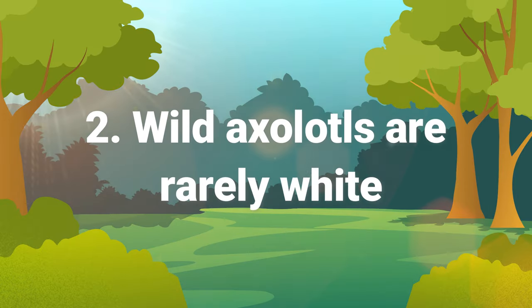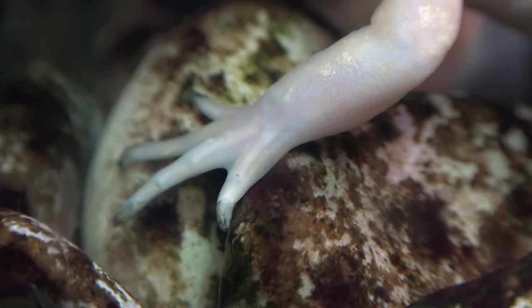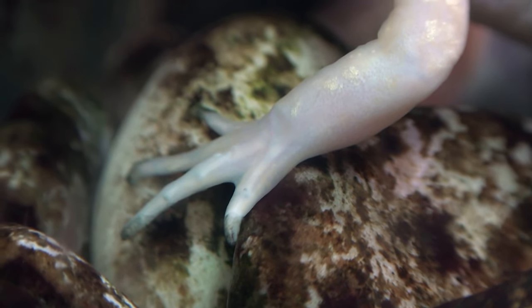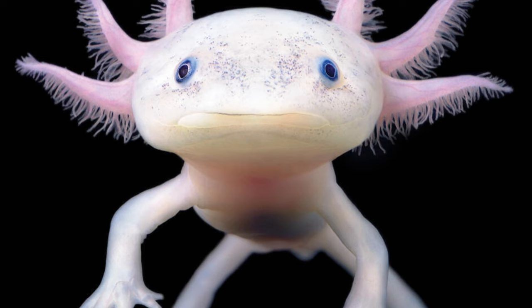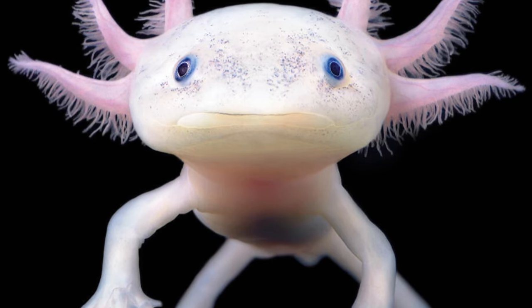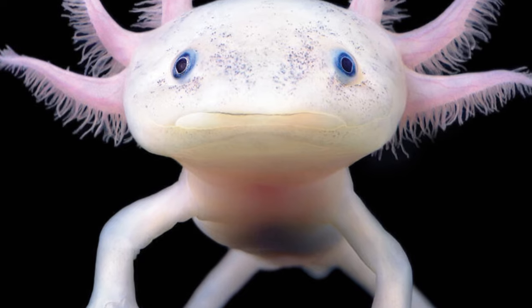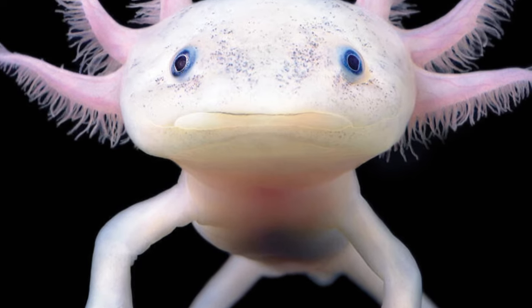Number two: wild axolotls are rarely white. While you might see plenty of white ones in captivity, the animal is normally greenish-brown or black. White ones are known as leucistic and descend from a mutant male that was shipped to Paris in 1863. They were then specially bred to be white with black eyes, different from albinos which generally have red eyes.